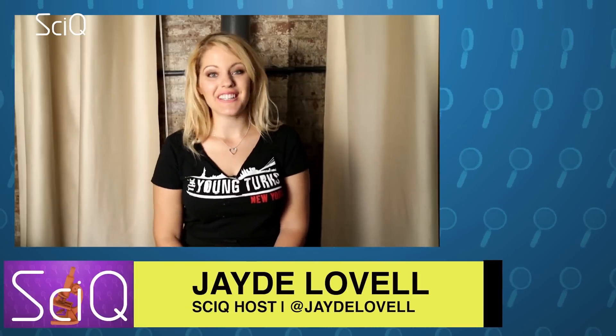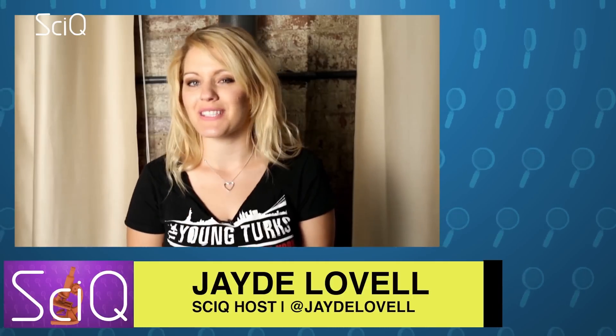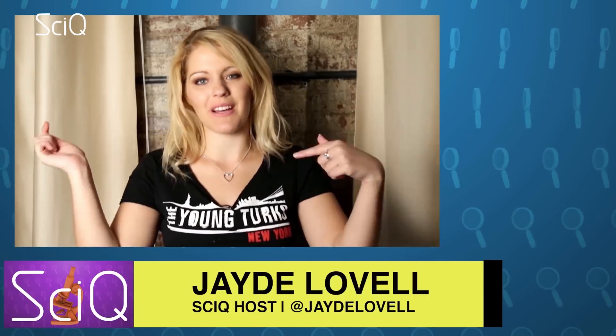Hi everyone, I'm Jade Lovell, resident science nerd on the Young Turks Network. You're watching SciQ and we know you don't want to miss an episode, so please click the subscribe button down below.